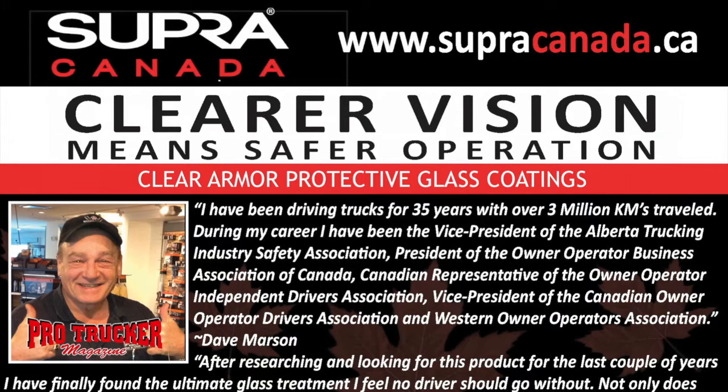Hi there, I'm Dave Marson. I'm a former Canadian military driver and the past president of the Owner Operator Business Association of Canada. I've recorded over three million kilometers of safe travel over my trucking career, and I'm here to introduce you to a product I have on all my vehicles.